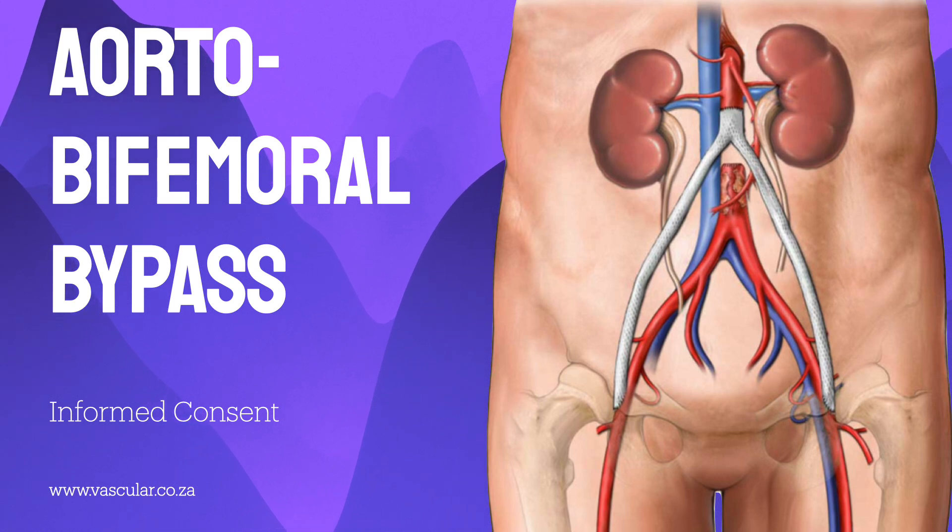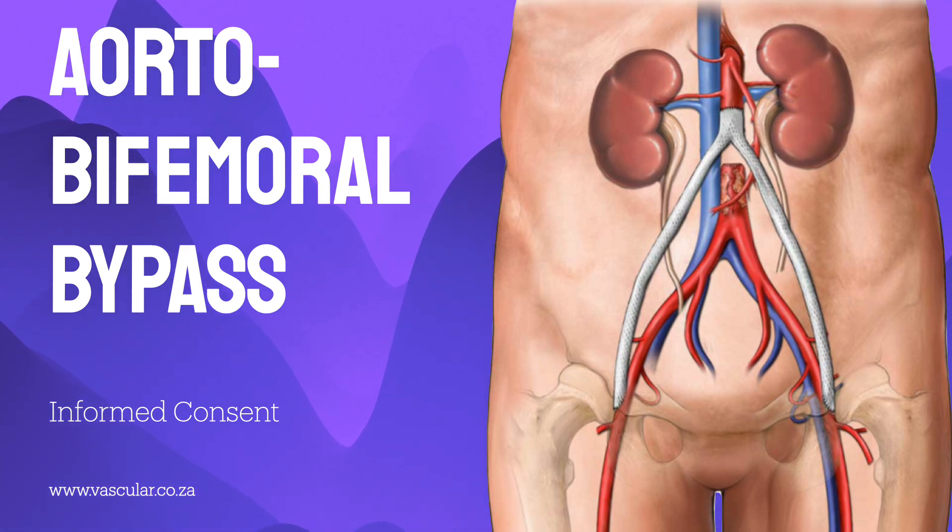Another option is an angioplasty — widening the artery with a small, inflatable balloon. Often they follow that by inserting a stent, a little metal mesh, to help keep the artery open. But this approach isn't suitable for every patient. It really depends on the precise location and severity of the blockages. Sometimes the blockages are too long or too hard for it to work well.